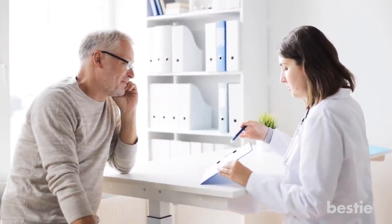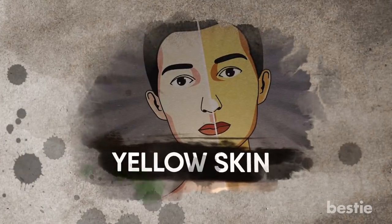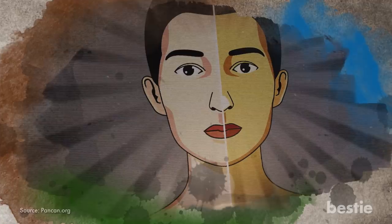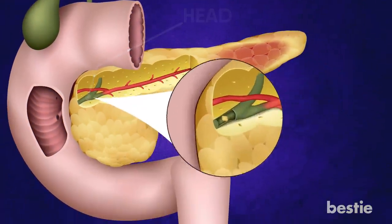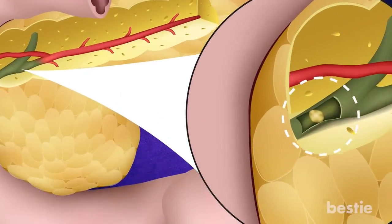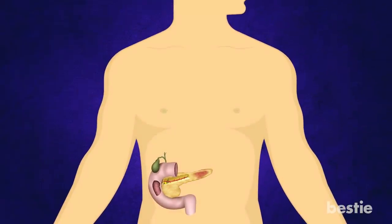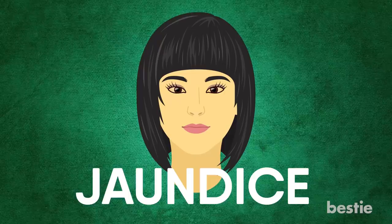It is a glaring sign that something isn't right with your common bile duct. Whenever your skin looks a bit on the yellowish side, it may be jaundice. Unfortunately, jaundice is one of the clearest signs of pancreatic cancer. When a tumour forms on the head of the pancreas, it blocks the common bile duct, thereby prohibiting bile from travelling to the intestines. It is the bile that breaks down fats, but the blockage prevents this normal mechanism and causes an excessive buildup of bilirubin in the body. As a result of too much bilirubin, you develop jaundice, which is characterized by yellow skin.